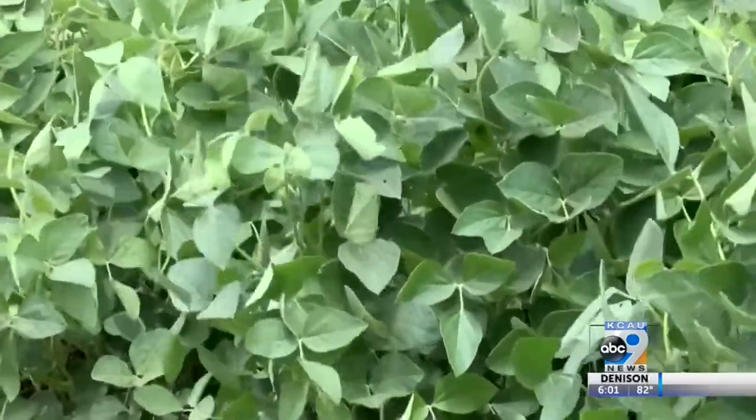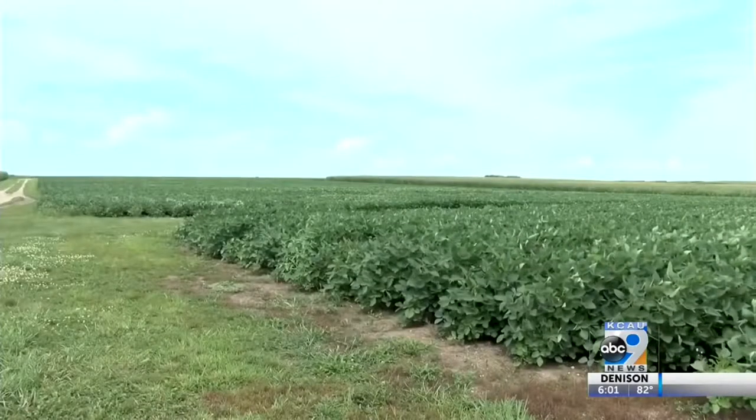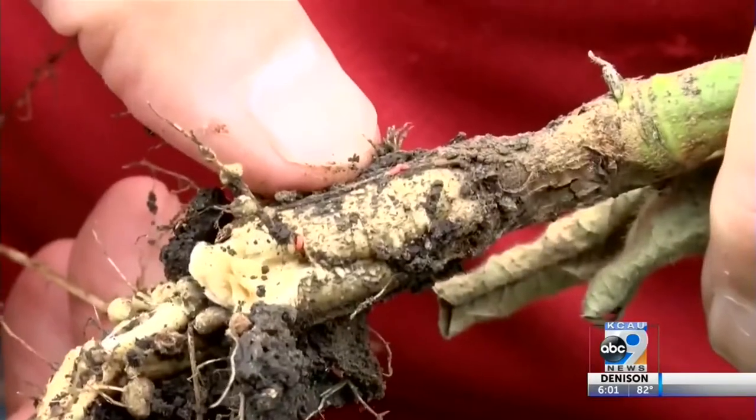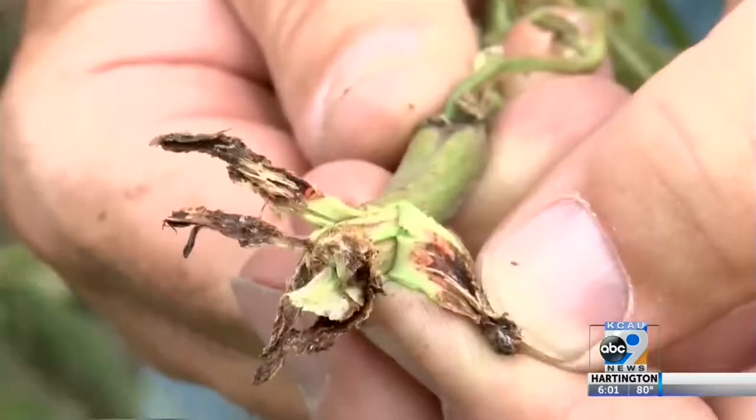Soybean farmers in Nebraska first noticed the gall midge in 2011. Since then, it has continued to spread to neighboring states. They feed on the base of soybean plants. As they get close to pupating, they drop off into the soil, pupate, and then become an adult and start the next cycle.